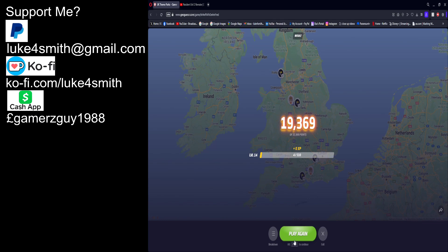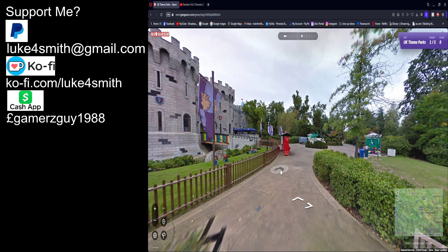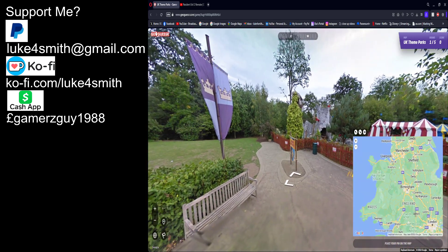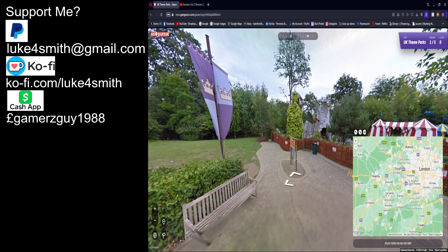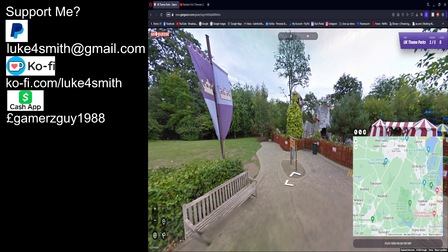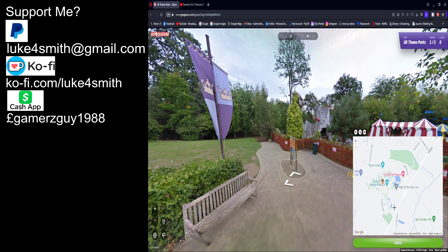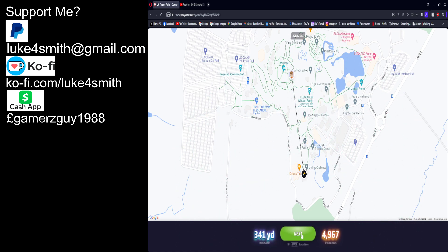Let me click the record — still good. This is Legoland Windsor again. Is it going to give me the same four parks? Alright, so I need to pin Legoland Windsor. I don't really know whereabouts exactly because I've never been before — I'm going to choose a random location.